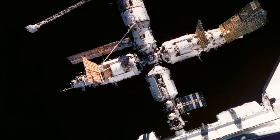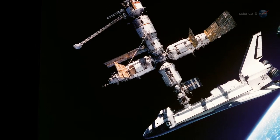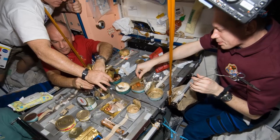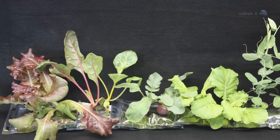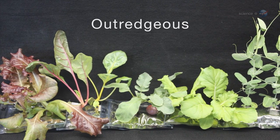VEGI's heritage traces back decades to experiments with plants onboard the Russian space station Mir and NASA's space shuttles. In all that time, NASA astronauts have never tasted homegrown food in space — but that could soon change. "Our first crop will be a variety of lettuce called Outreges," says Massa. "It is delicious."